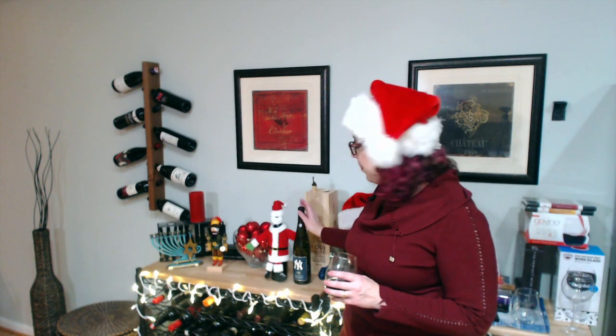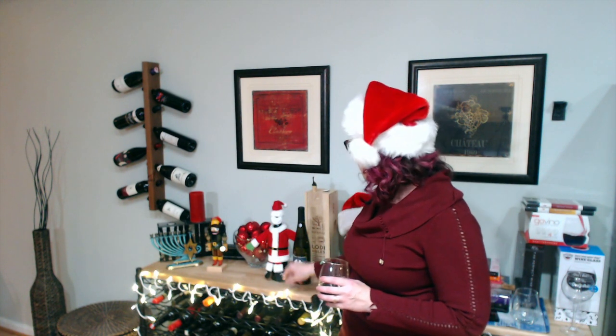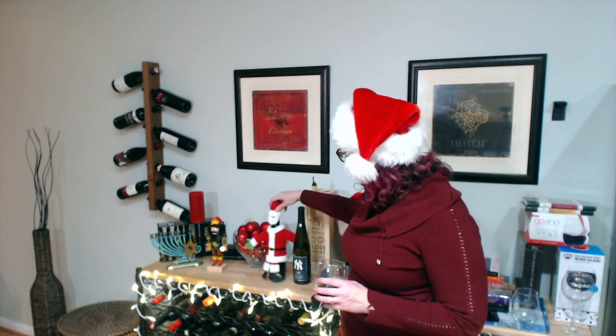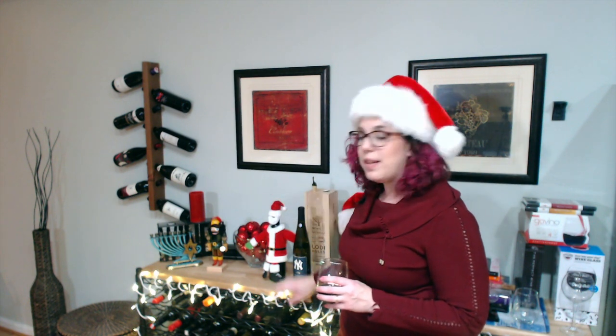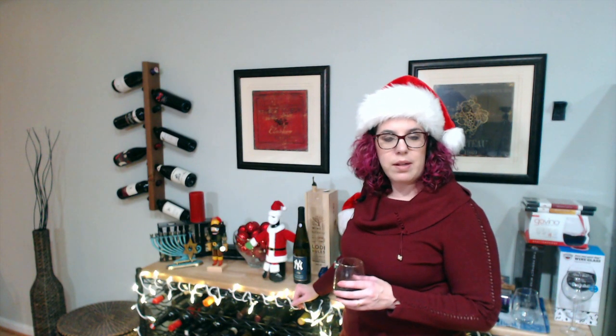For a wine lover, you can always grab a bottle of wine. I think dressing the bottle up a little bit is a lot of fun. You can see this little Santa outfit that I got from World Market — I think it's a lot more fun than sticking it in a wine bag. Other wine bags can be nice too, but I thought this was especially fun, particularly if you're bringing it as a host gift.